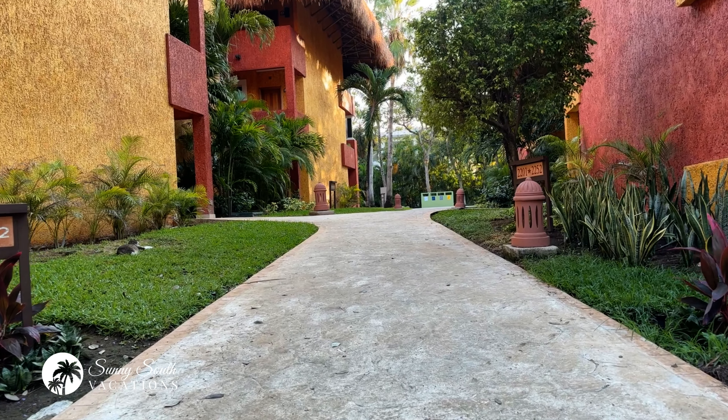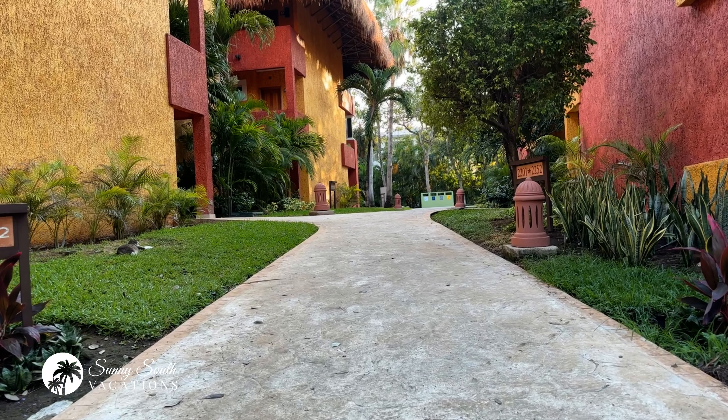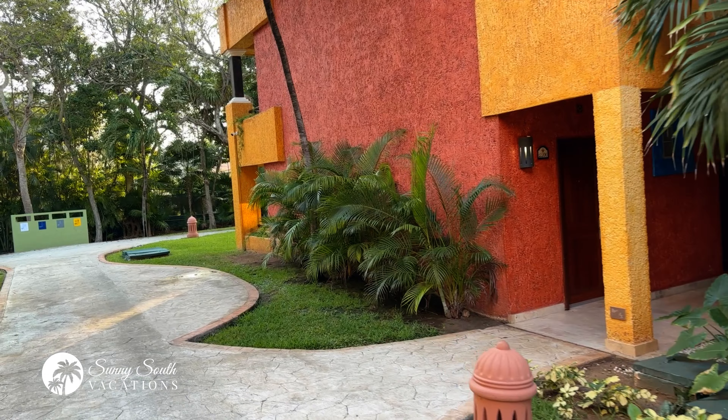Hey Sunseekers, I hope you've enjoyed the video tour so far of the amazing Iberostar Quetzal. We still have a lot to see. If you're enjoying this video, please give it a thumbs up. If you like resort tours, cruise ships, and beach bars, consider subscribing and hitting that bell notification. Let's go for the rest of the tour.